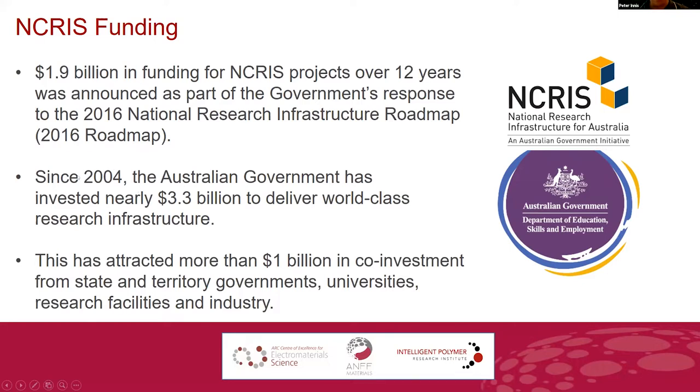ANFF has been running since 2004. We've been active at Wollongong since 2005–2006. There's about $3.3 billion being spent over that period — a really significant investment in world-class science. Part of that is also co-investment, where state governments and universities have thrown in a significant amount of cash.